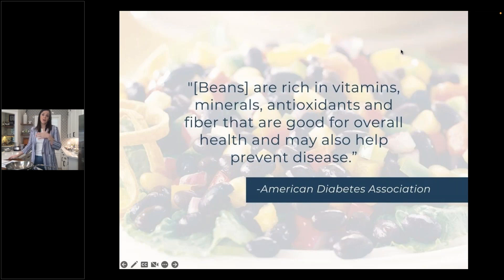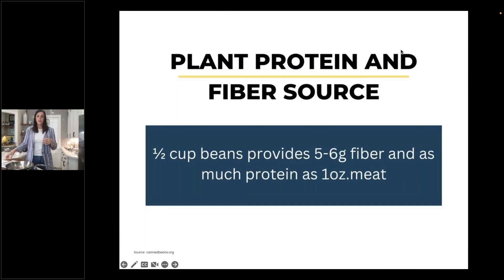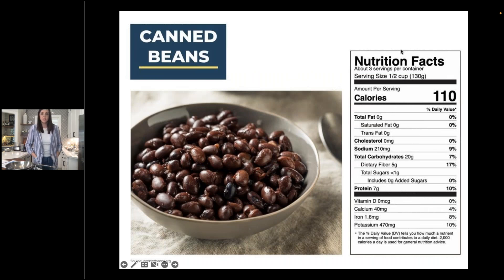The American Diabetes Association states directly on their website: beans are rich in vitamins, minerals, antioxidants, and fiber that are good for overall health and may also help prevent disease. Beans are a plant-based protein source as well as a fiber source. Half a cup of beans provides five to six grams of fiber and as much protein as one ounce of meat. The typical nutrition label on a can of beans shows a significant source of both protein and fiber, along with many versatile cooking applications.